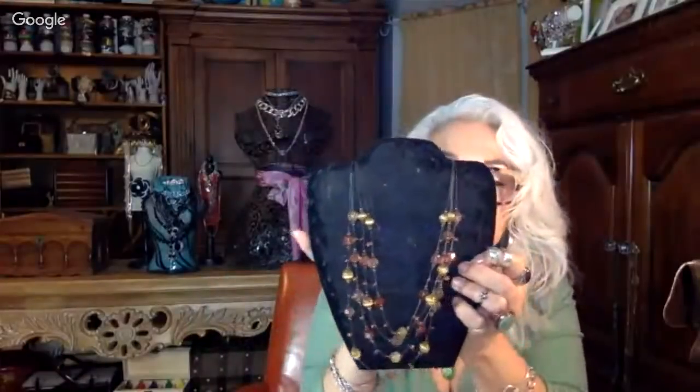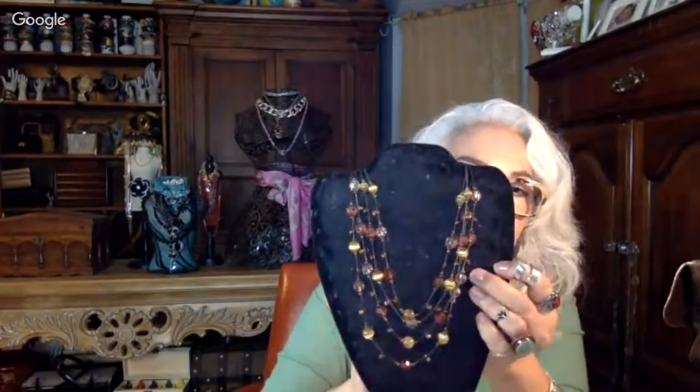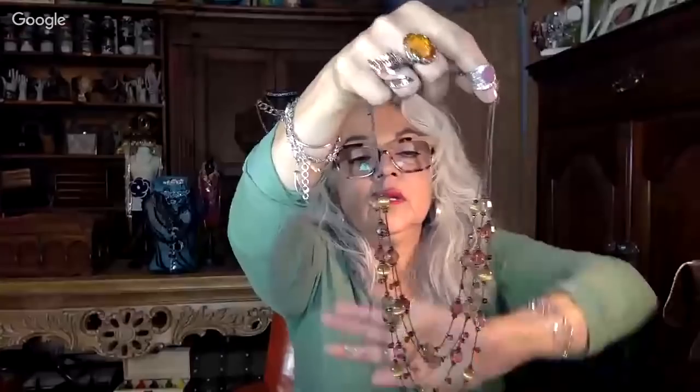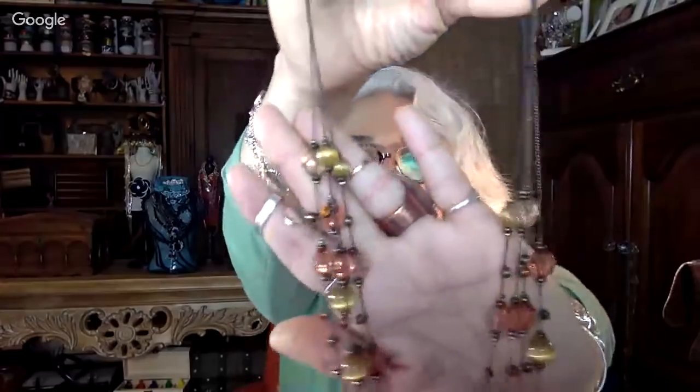We do have some tangles here. This is pretty too - it's more of a chain rather than wire, and it's also in more of a gunmetal finish. These are crystal beads - or they look like glass. Really pretty colors of citrine, kind of a tiger eye maybe, in gold and rose. This is cute - I like this. Very nice, and I don't see a maker's mark on that.